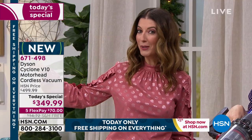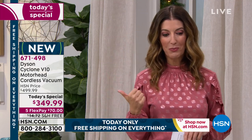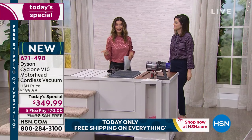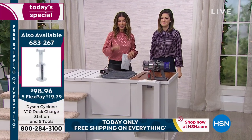You can wall mount it if you wish. We also have a way to keep it on a stand. We'll go through this entire demonstration to show you everything this can do. Again, it's your handheld, it is your upright, and it's only one day here at HSN at this price.